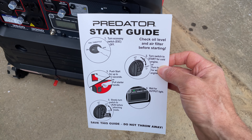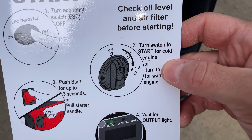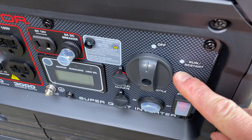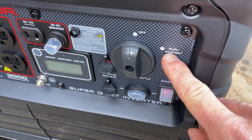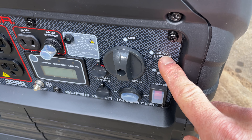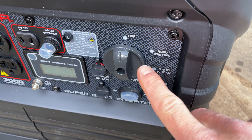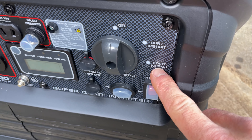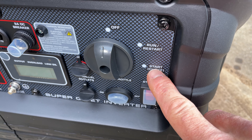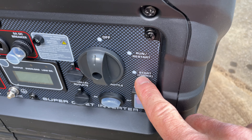Here's our dial. We can see the first position is run or restart — if you've had it running, the engine is already warmed up, and you just need to restart it. For a cold engine, down here you can see start or choke. We're going to turn this dial to the choke position — you can feel it kind of stop right there.